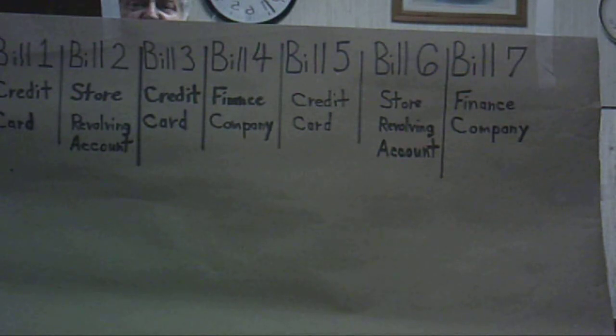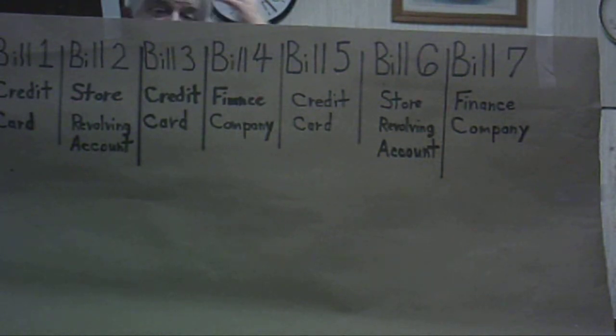Then the third month, the total you put on bills all together, when you add all 7 accounts together and then add the $40 you're putting on the target bill, Bill 1, let's say it comes to $962. So if you add $40 to that, that's $1,002.